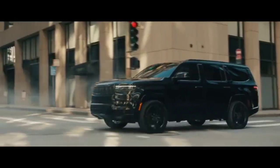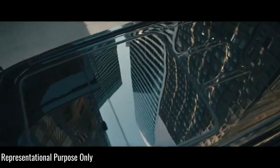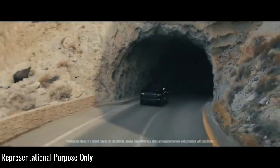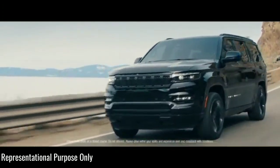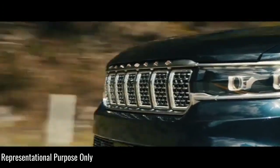Hello guys, welcome to Cruise Control. The excitement surrounding the recently revealed Wagoneer and Grand Wagoneer hasn't even died down yet, and we have it on good authority that Jeep isn't done making news with this family of vehicles.